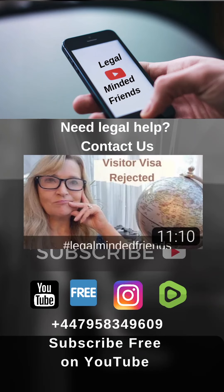There are many reasons why you could end up in a detention centre. To avoid this, contact legal minded friends or watch some of our other videos.